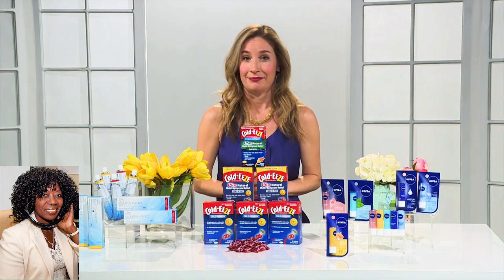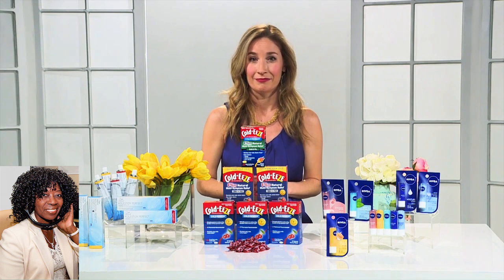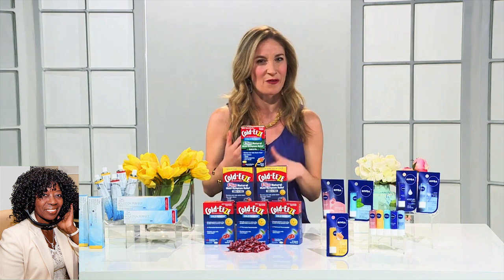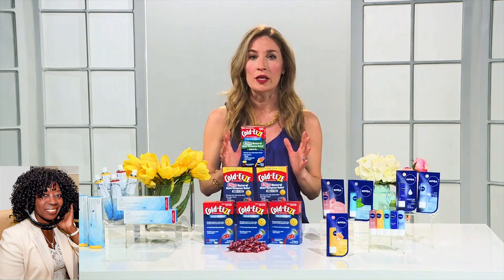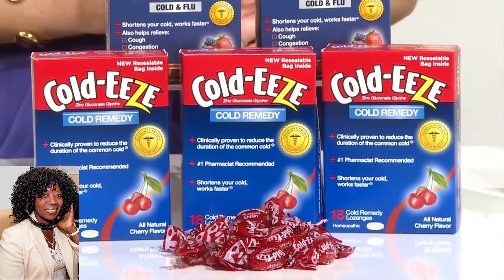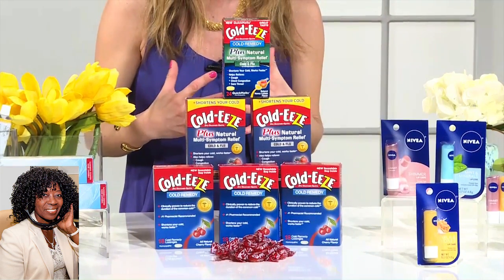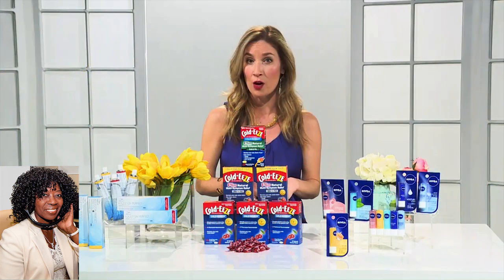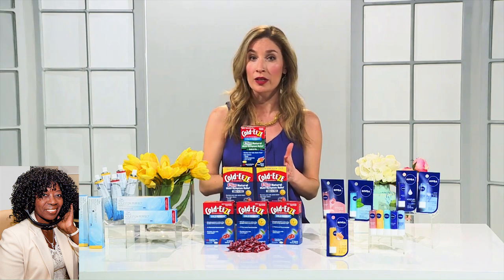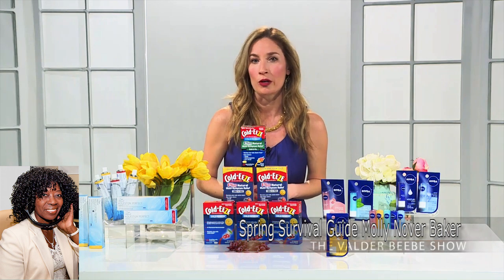Molly, spring usually is the precursor to summer, so as we rejuvenate ourselves here, look at our health and wellness, what other products do you have for us? Well, it's definitely the time of the year when a lot of people are starting to get a cold or they're starting to feel some of those symptoms come on. So that's when you want to reach for Coldies, and here's why. No cold is going to be a match for this number one pharmacist-recommended brand. Their classic cherry lozenge is actually clinically proven to reduce the length of your cold by nearly half the time. But they have a lot of great other options as well, including their multi-symptom quick melts, which dissolve in your mouth without water, and their multi-symptom lozenges, both of which help shorten the length of your cold but also give you relief from some of those symptoms associated with cold and flu, like coughs, sore throat, and congestion. They're truly essential for anyone who's starting to feel even a little bit under the weather.